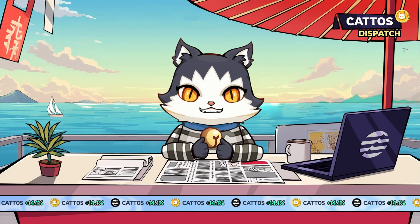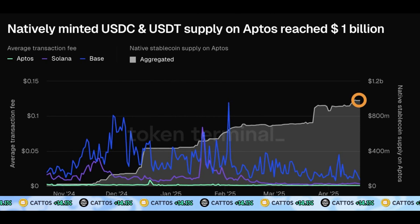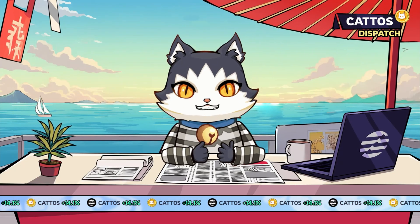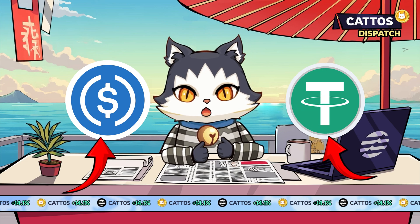April 21st marked a major milestone: Aptos surpassed $1 billion in stablecoin supply for the very first time. A clear sign of growing trust and real usage across the network. While other chains chase the spotlight, Aptos is steadily becoming a stablecoin powerhouse — with the fastest block times, lowest gas fees, and now native USDC and USDT live and thriving.